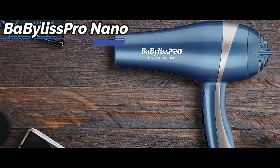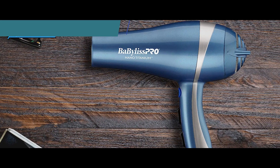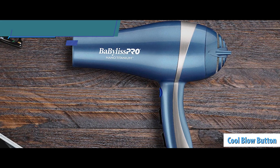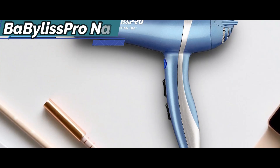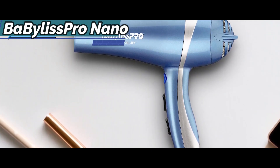Its 2,000 watts and ionic technology will dry your hair in a flash, while 6 heat and speed settings, plus a cool blow button, tame flyaways for a completely polished and glossy blowout. With this hairdryer, you can create your own style and leave your hair dry, smooth, and soft.